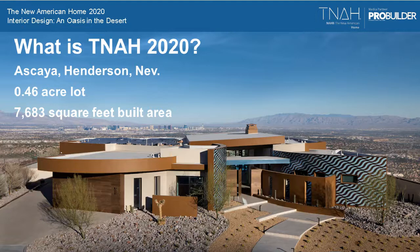Just a little background on the New American Home 2020 — it's an oasis in the desert, and from the images you can see why. It's built in a unique development called Askaya in Henderson, Nevada, just next door to Las Vegas proper. It overlooks the valley with a spectacular panoramic view of the valley, the mountains, and the Strip dead center in the view. It sits on basically a half acre lot and the total built area is about 7,700 square feet.